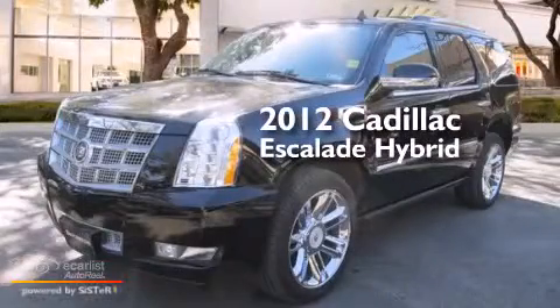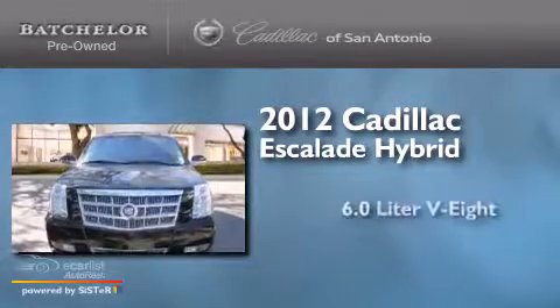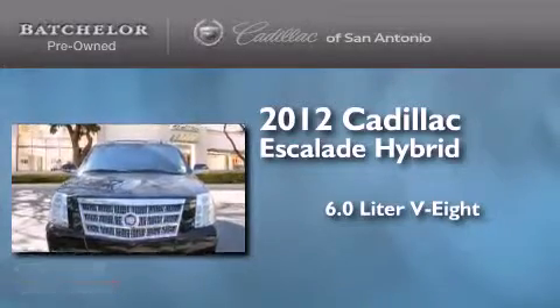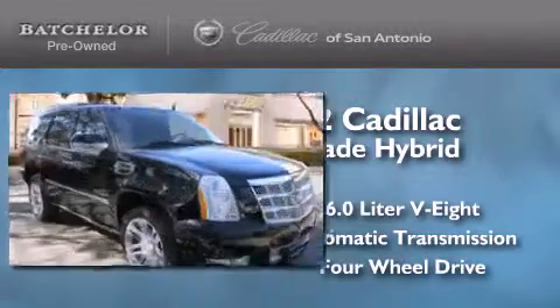This is a certified pre-owned 2012 Cadillac Escalade Hybrid. It features a 6.0 liter 8-cylinder engine, an automatic transmission, and the added safety and control of 4-wheel drive.